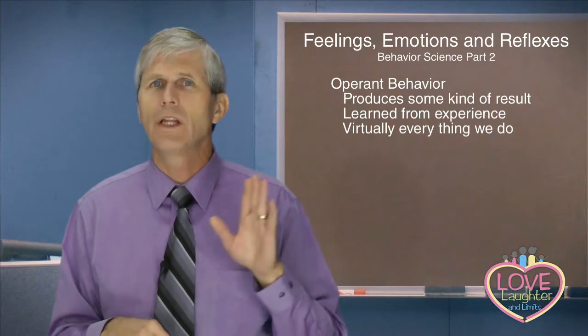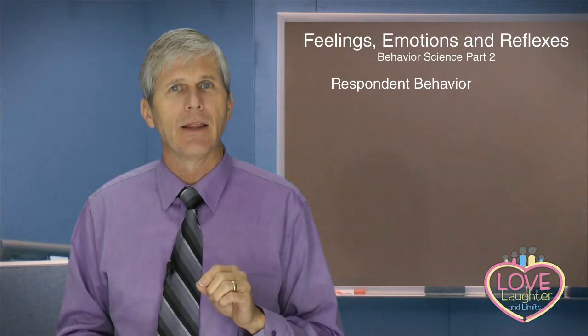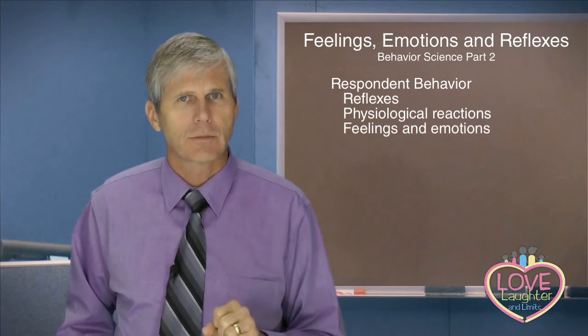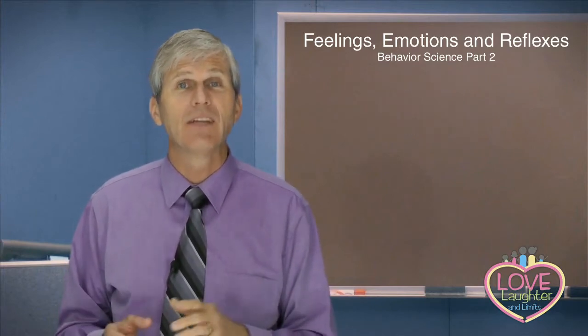But there's a whole other class of behavior called respondent behavior. This includes our reflexes, our physiological reactions, and our feelings and emotions — and these really are behaviors. If we look at infant behavior, what can an infant do when he is born? An infant has a set of reflexes, behaviors that are just automatically hardwired into us.